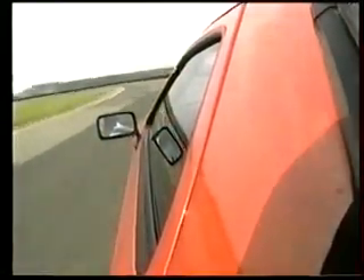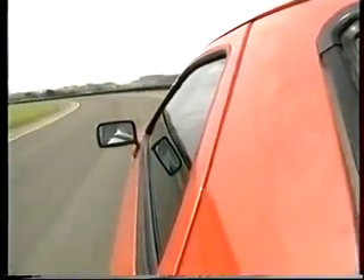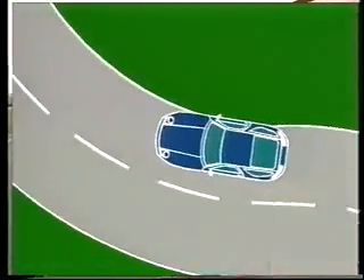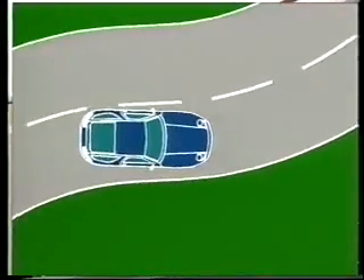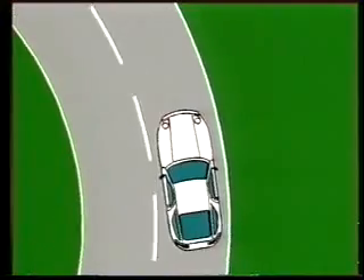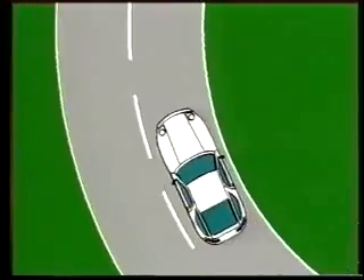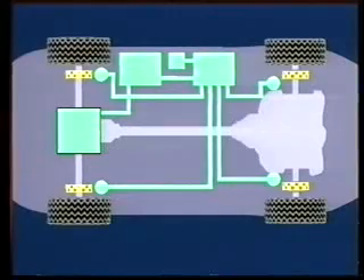Again the difference — without PSD, then with PSD. Even the subjective camera clearly shows the advantage: first without, and now the same test with PSD. The computer graphic shows that in curves, the inside drive wheel tends to spin, forward movement more or less stops, and the vehicle spins out. With PSD, a precisely determined locking moment takes effect as required by road dynamics. The moment is determined by an electronic calculation of cornering speed, curve radius, and transverse acceleration.